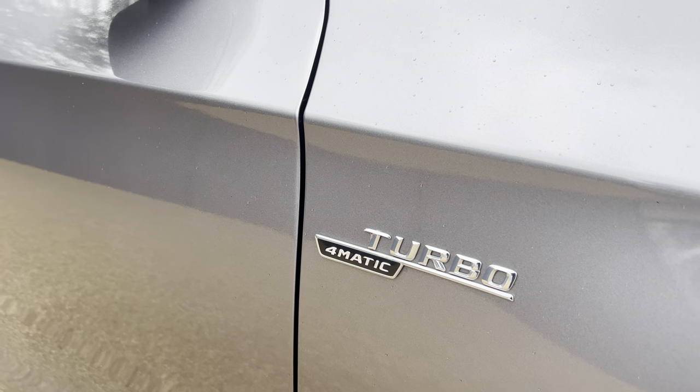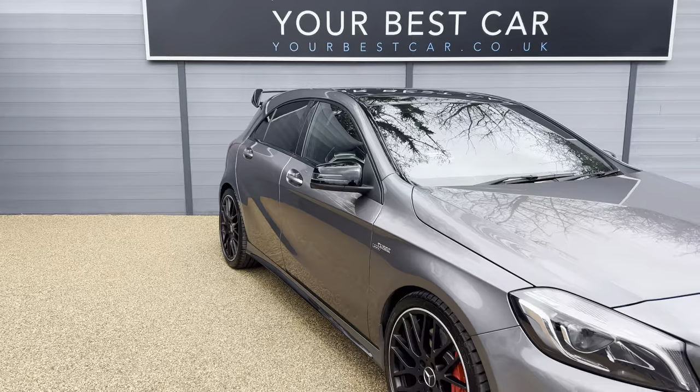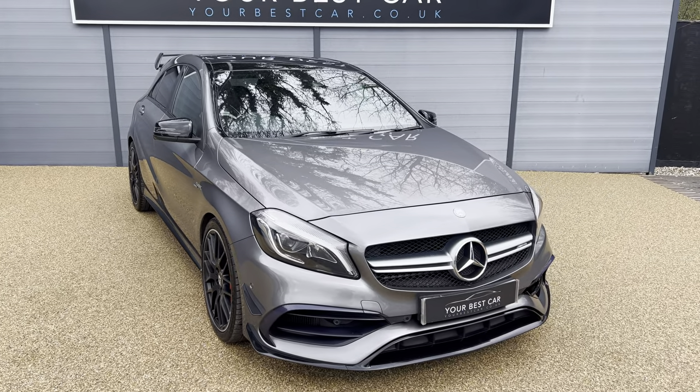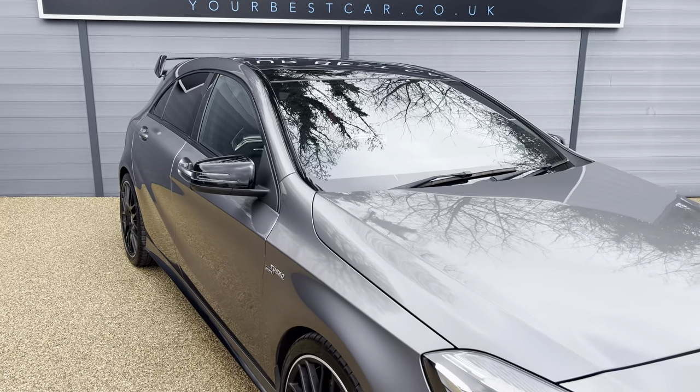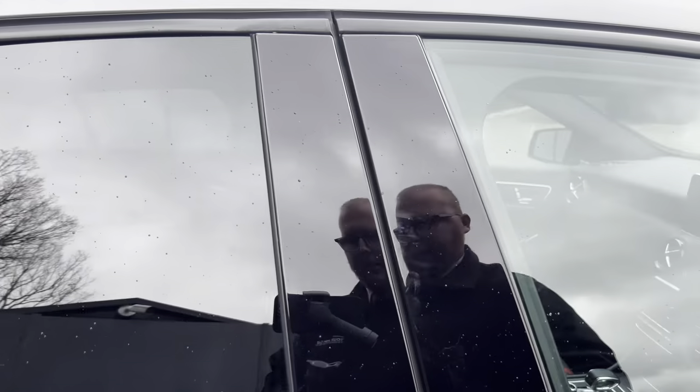As you can see, it is the 4MATIC, so it does have four-wheel drive capability. And with it being the A45, it is a 2-litre petrol engine producing 375 brake horsepower, which is absolutely amazing.